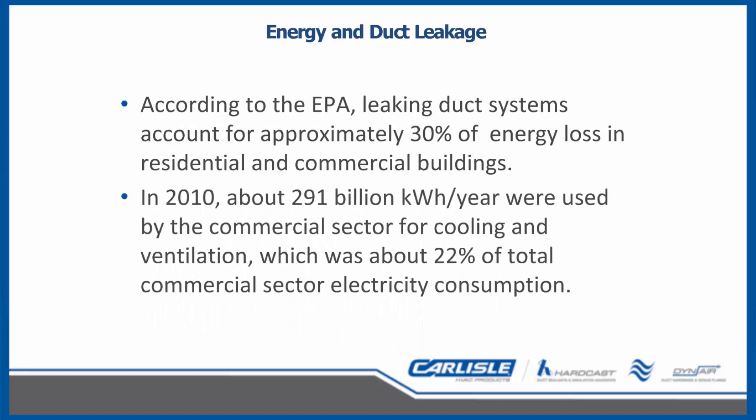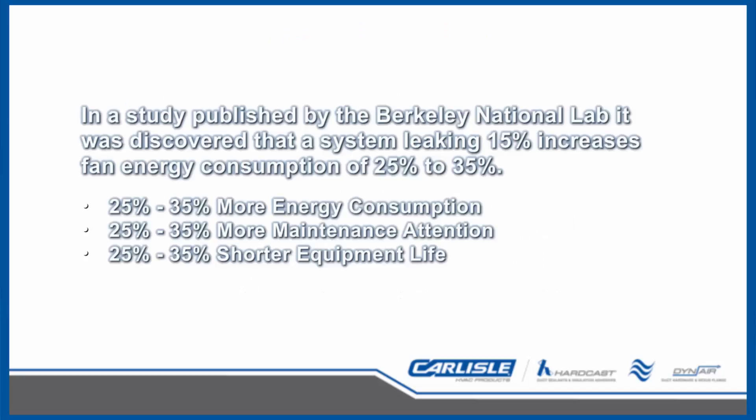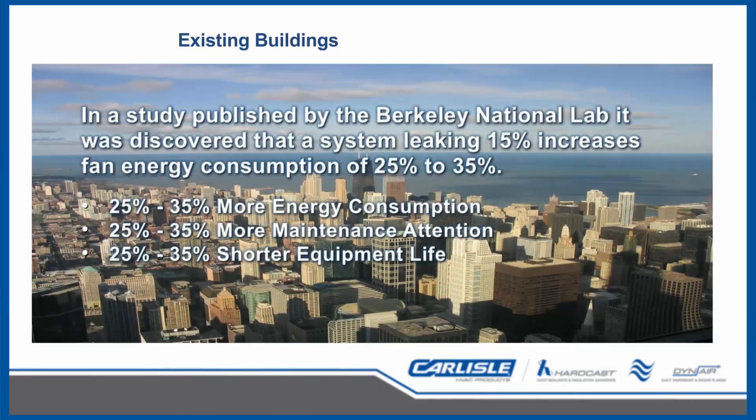Now that we have seen energy costs, greenhouse gas emissions, and code adoption, let's relate that to duct leakage. Per the EPA, leaking duct systems account for approximately 30% of energy loss in residential and commercial buildings. In 2010, about 291 billion kilowatt-hours per year were used by the commercial sector for cooling and ventilation — about 22% of total commercial sector electricity consumption — meaning leaking duct systems equated to about 87 billion kilowatt-hours per year. Lawrence Berkeley National Laboratory published data showing that a system leaking 15% actually increases fan energy consumption by 25% to 35%, which also means 25–35% more maintenance and a shortened fan life.